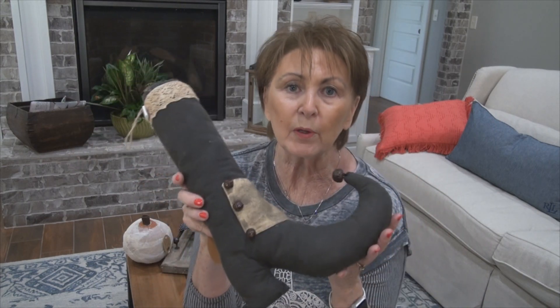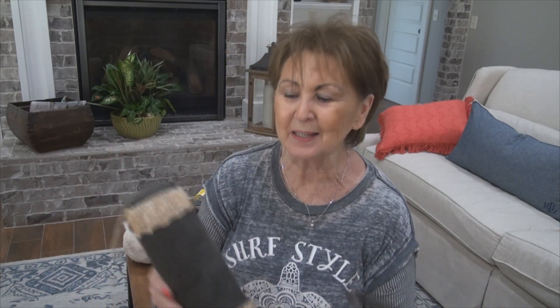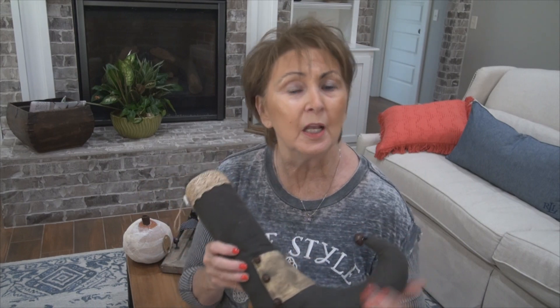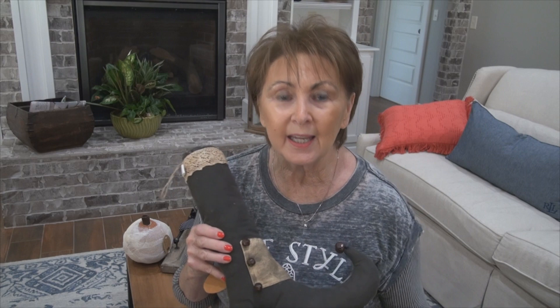I just wanted to take a few minutes to share these items with you. Sometimes when I'm walking through the warehouse at Trinity Tree I grab things that are on the shelf and need to be moved to make way for new stock. Thanks for watching — we appreciate it. We hope you'll follow us on Facebook where we do Facebook Lives. That's all I have for today — see you next time, bye!